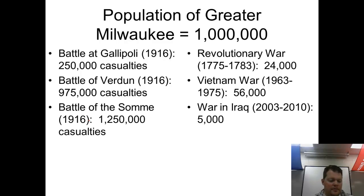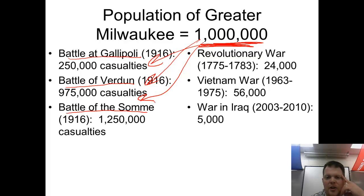To put things in perspective: just three battles from World War I — Gallipoli with 250,000 casualties, Verdun with 975,000, and the Battle of the Somme with 1.2 million killed or wounded. The population of the entire Milwaukee metro area is about one million people. Comparing these to American wars: the Revolutionary War saw 24,000 KIA, Vietnam 56,000, and Iraq roughly 4,000 in seven intense years — showing just how staggeringly bloody World War I battles were.